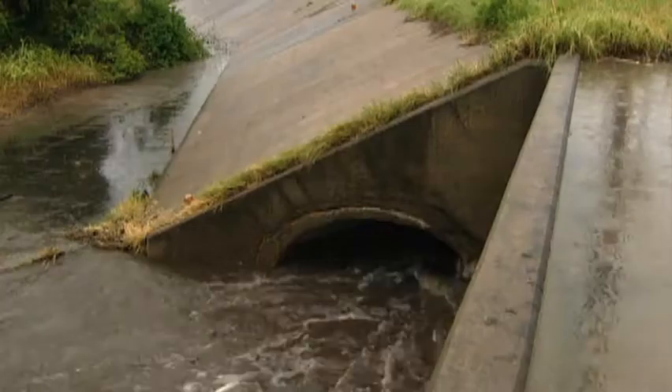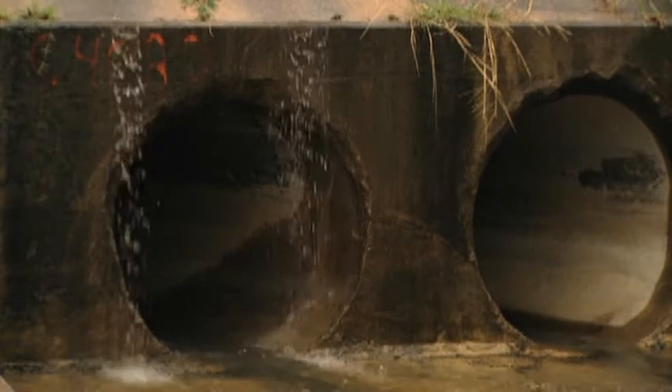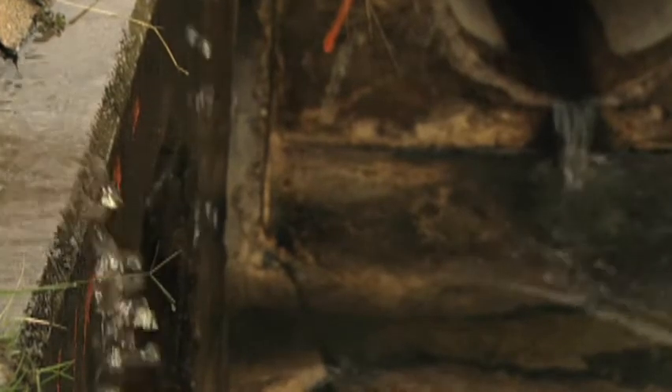Sediment is one of the biggest pollutants out there. Along with that soil particle is everything that is attached to it — any kind of petroleum product from your vehicle, any kind of fertilizer, pesticide, any kind of chemical can attach itself to that soil particle and be transported directly into a body of water.